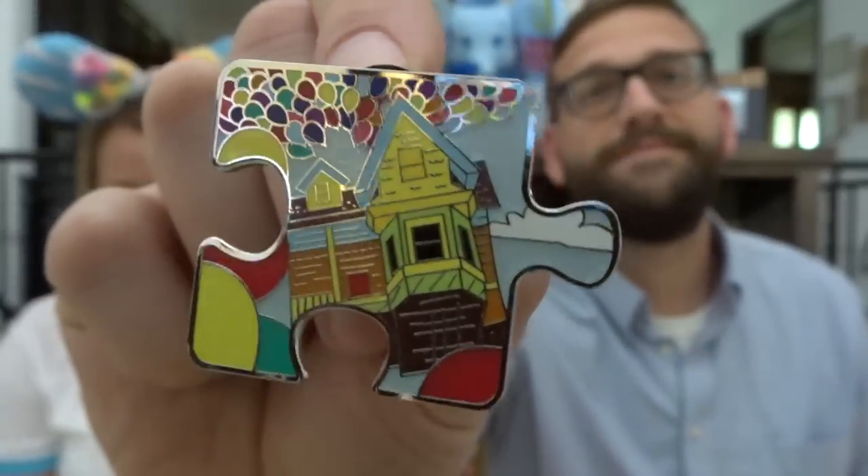All right, we have two more left. This one has two holes and a pointy — and a sticker outer. So is it going to be the Up house again? It is — it's the Up house again. Another double. But they're so pretty. That's a really pretty one to have a double of.